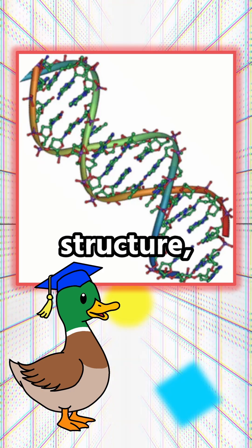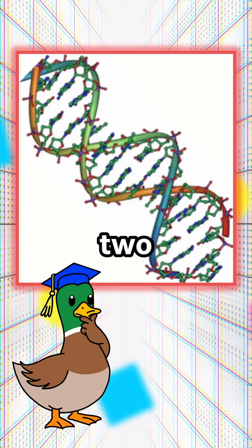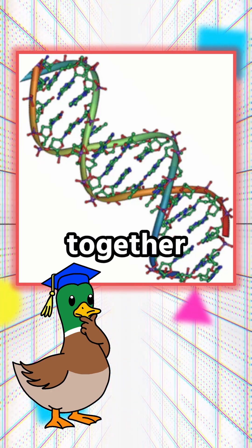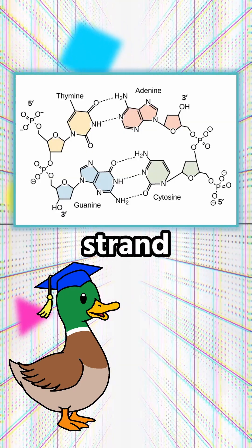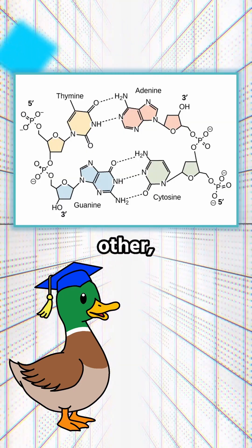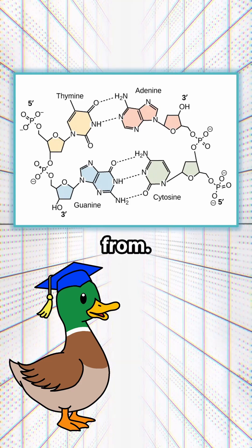Now, we can't forget DNA's classic structure: the double helix, where two anti-parallel strands twist together while running in opposite directions. The five-prime carbon end of one strand aligns with the three-prime carbon end of the other, which is where that anti-parallel orientation comes from.